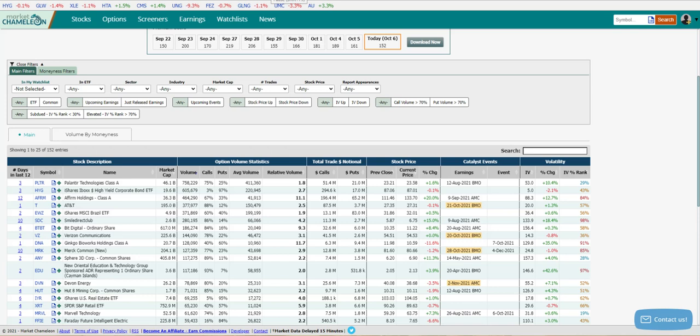Hey everyone, it is Jay Soloff. This is our options trade of the week. As a reminder, this is not a trade from one of my services, not a trade recommendation — this is a trade that I'm showing for educational purposes. We are at marketchameleon.com on the unusual options volume page, which I have sorted by volume.